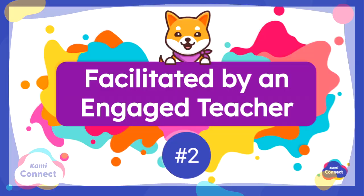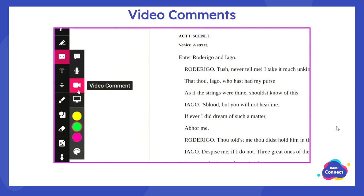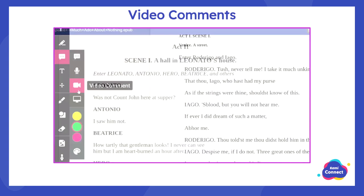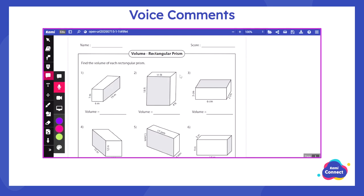One obvious way to achieve this is with video comments. By putting your face in the document, research shows that automatically brings engagement for students. It also shows the social-emotional aspect — that you care enough to be there with them. You can explain the assignment, give better directions, or share what you want. Voice comments are the same: if you're not camera ready, you might just do a voice comment to explain the concept further or clarify directions.